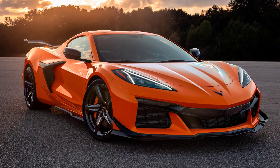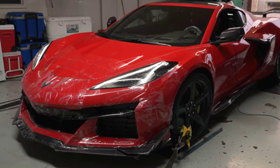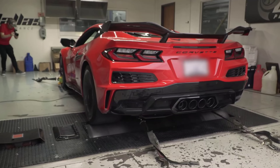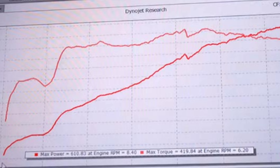The factory rates the C8 Z06 at 670 horsepower and 460 pound-feet of torque. At the tires, that's a different story — most cars average about 10 to 15 percent drivetrain loss. They made three runs: the first came in at about 596 horsepower, the second at 599 horsepower, very close to that 600-wheel mark. They gave it more time to cool down, added an extra fan, and on the last run it put down 610 horsepower and 419 pound-feet of torque at the tires.